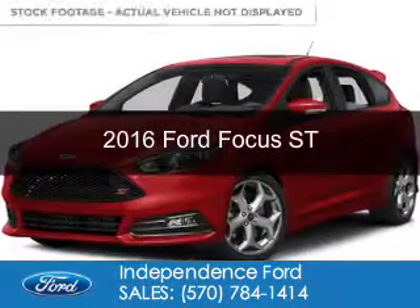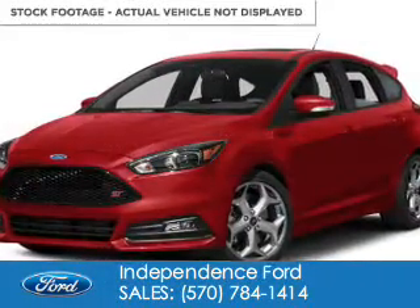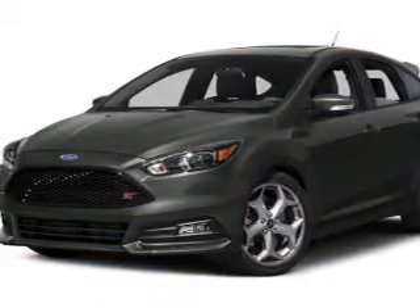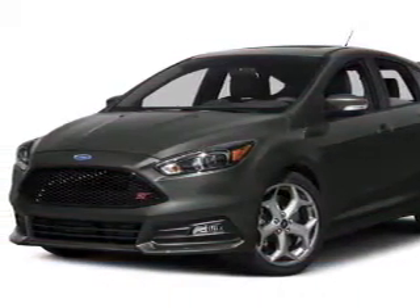This is a new 2016 Ford Focus ST. It's powered by front-wheel drive, a two-liter, four-cylinder engine, and a six-speed manual transmission.